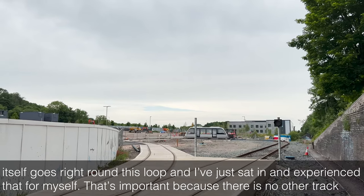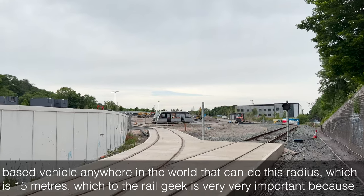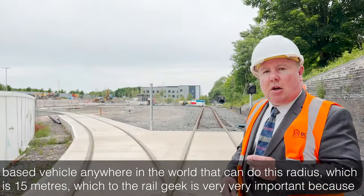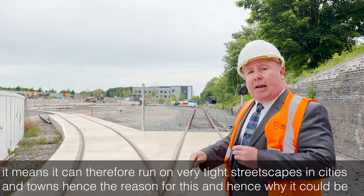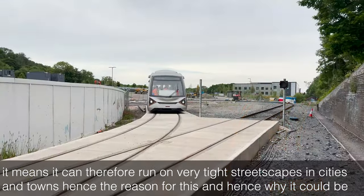That's important because there is no other track-based vehicle anywhere in the world that can do this radius, which is 15 metres. Which to the rail geek is very, very important, because it means it can run on very tight streetscapes in cities and towns.